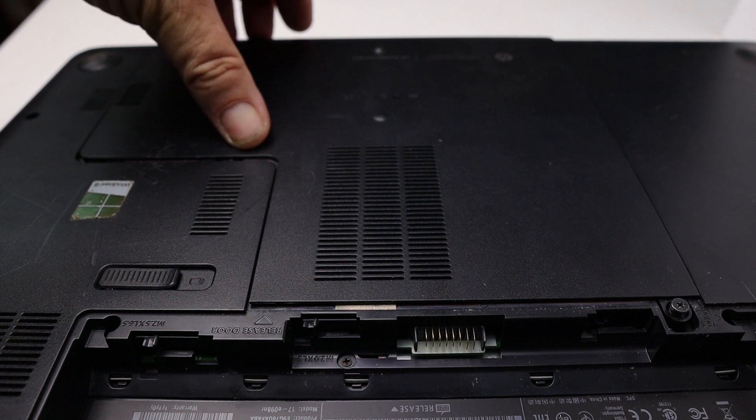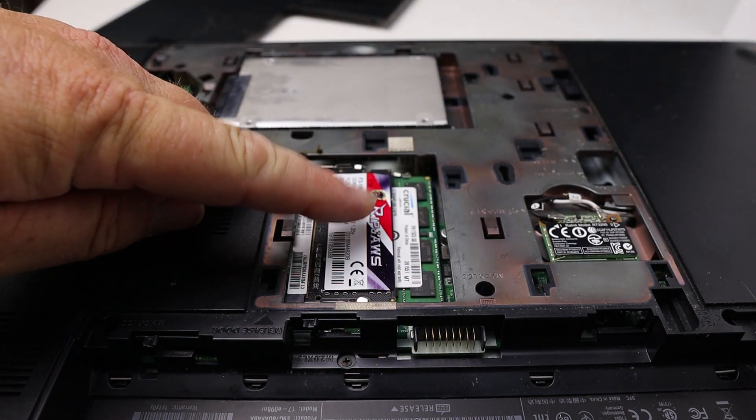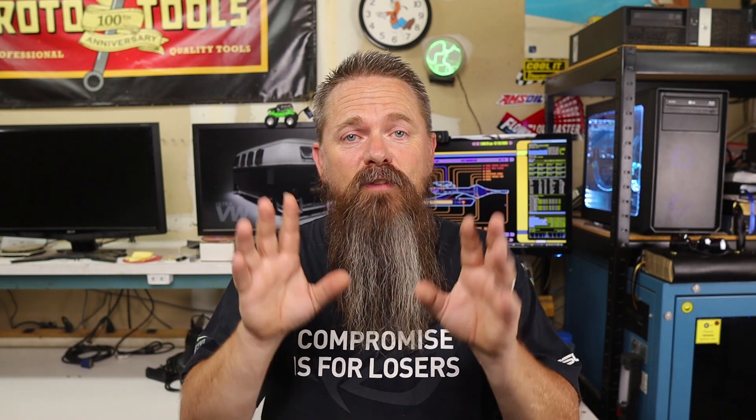For notebooks, you may have a memory door on the bottom of the notebook that you can use to gain access for upgrading the memory. If you don't have this access door available, you may have to disassemble the notebook in order to gain access to the memory. This doesn't necessarily mean you can't upgrade the memory, but if it's beyond your capability to disassemble your notebook, you may have to bring it to someone to have it upgraded.